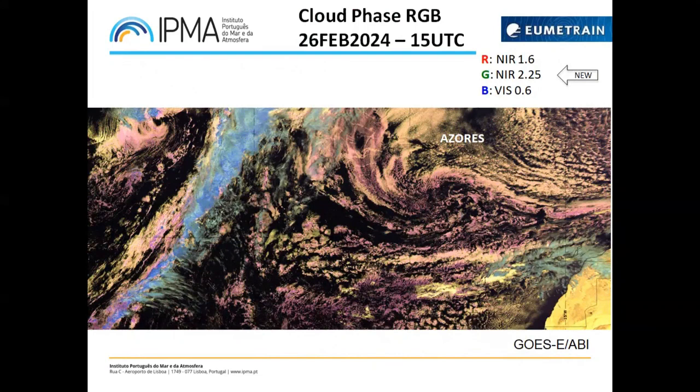Moving again over the Atlantic — as mentioned in the first slide, there was an upper-level trough south of the Azores with a marked dry area. Let's see what it looks like at the surface. I have here the cloud phase RGB — a new RGB that we will have with the FCI sensor on MTG. This is only a proxy image using ABI from GOES-East. This new RGB will be available in the future, and the recipe you can see in the upper right corner. The new channel not available in MSG is the 2.2 µm, assigned to the green band.